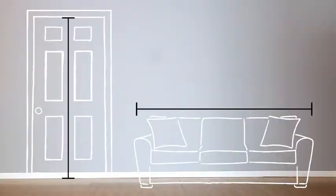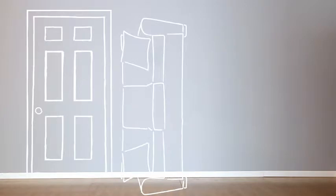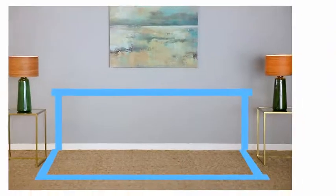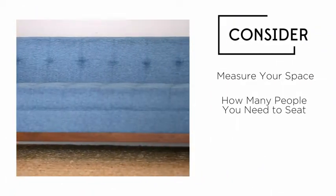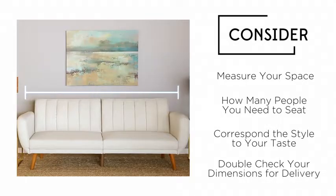As an additional check, it's good to reconfirm the dimensions of your selected sofa to make sure it will fit through your doorways. When selecting a sofa, just remember to measure your space, consider how many people you need to seat, correspond the style to your taste, and double check your dimensions for delivery.